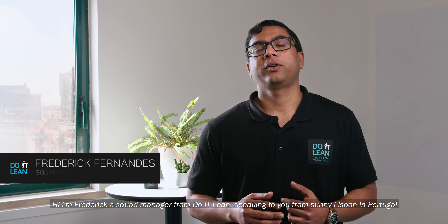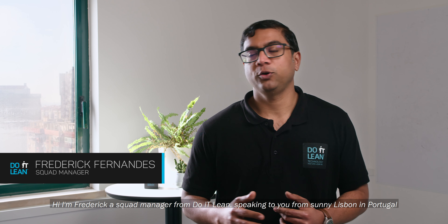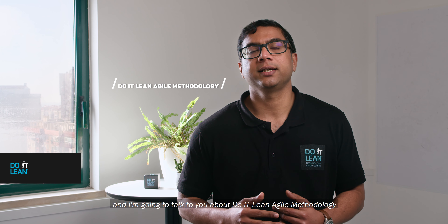Hi, I'm Frederick, a Squad Manager from Do It Lean, speaking to you from sunny Lisbon in Portugal, and I'm going to talk to you about Do It Lean's Agile methodology.